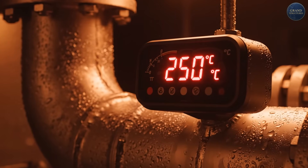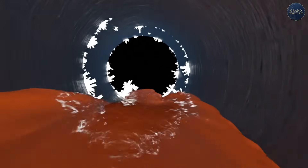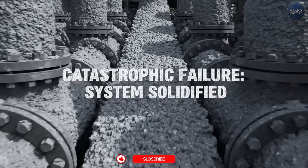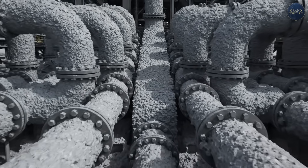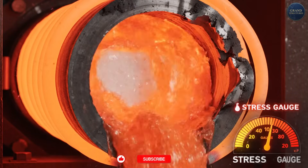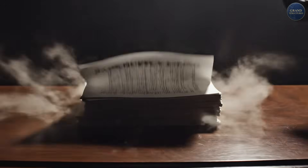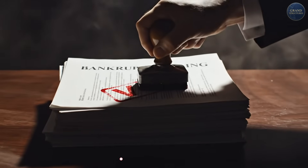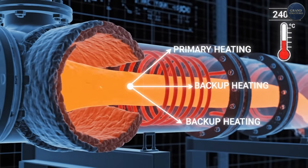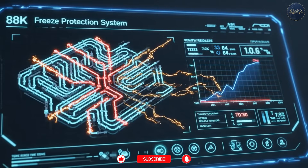Here's a nightmare scenario: molten salt freezes at 220 degrees Celsius. If the plant shuts down unexpectedly — power outage, equipment failure, sandstorm — and salt cools below its freezing point, it solidifies in the pipes. Thousands of tons of salt, now solid rock, blocking your entire system. Clearing frozen salt requires shutting down for weeks or months, heating pipes externally with electric trace heaters, and carefully melting the salt without cracking pipes. Crescent Dunes in Nevada suffered catastrophic salt freezing issues during commissioning — one reason the plant ultimately failed commercially. Ashalim's solution: redundant heating systems to keep salt above 240°C minimum, emergency diesel generators for pipe trace heating, automated freeze protection protocols, and weather monitoring to prevent shutdowns during cold snaps.